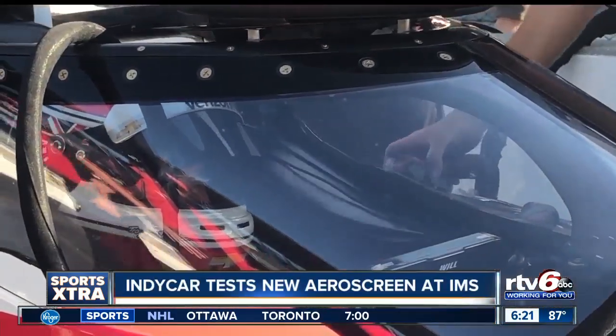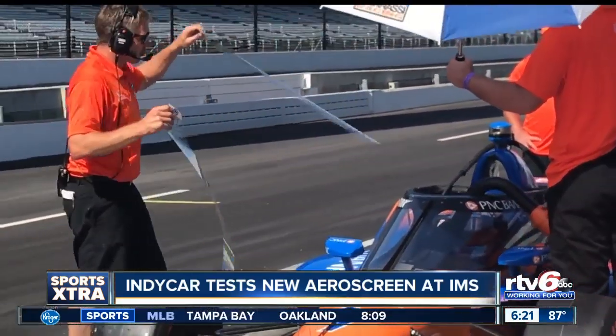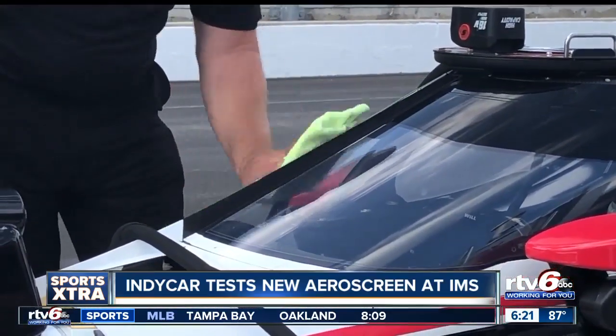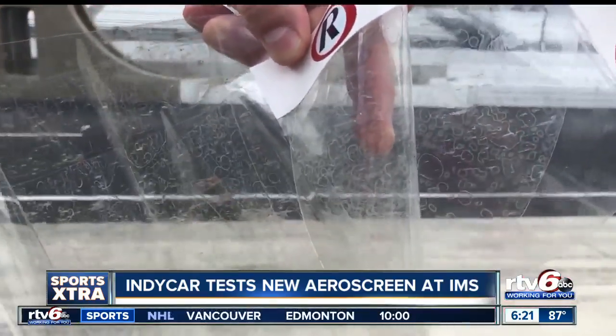As for keeping these aero screens clean, there will be two solid options: tearaways, similar to those on driver's visors, and good old-fashioned elbow grease. Drivers are quite moany — you want it off all the time. I'm like that when I do the endurance races, and you've got to be very picky on when they take it off.